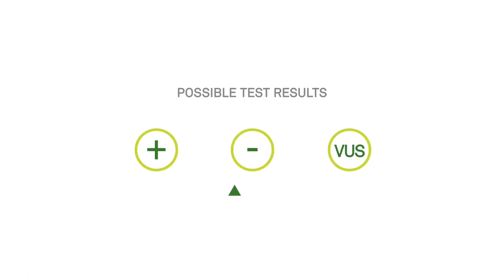When your test results are ready, they will be sent to your health care provider, so you can discuss the results together. There are three possible test results: positive, negative, and variant of unknown clinical significance, otherwise known as a VUS.